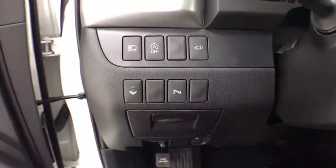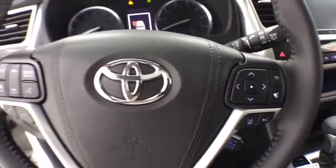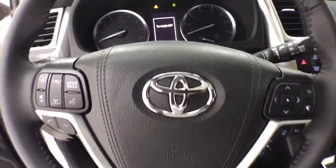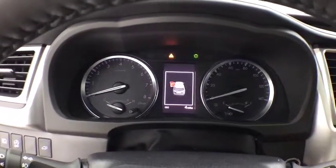Navigation system, traction control, power passenger seat, power liftgate, dual airbags, power steering, four-wheel disc brakes, universal garage door opener, heated front seat, electronic stability control, CD player.